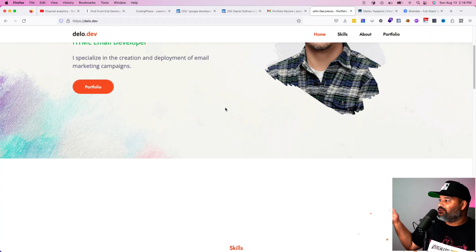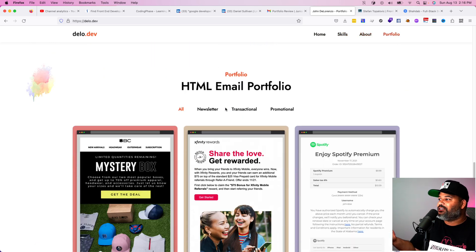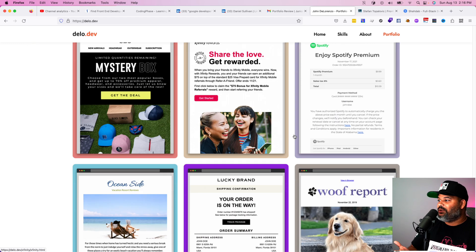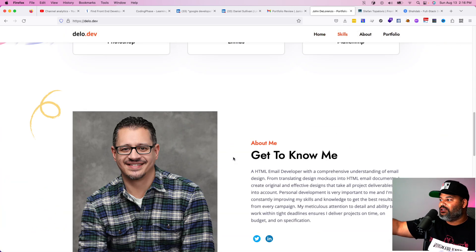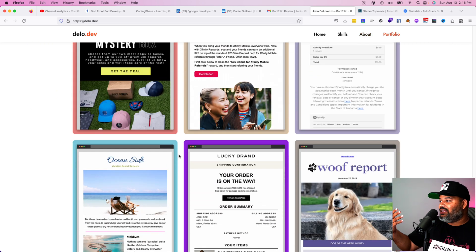Here's an example — John DeLorenzo is going for email development. The type of projects he has are email developer projects — real emails for real companies that he's built and put into his portfolio. So if someone is looking for an email developer and they look at this portfolio, it looks great, has a nice about section, and he's proven: if you give me a design, I can build you this type of email.